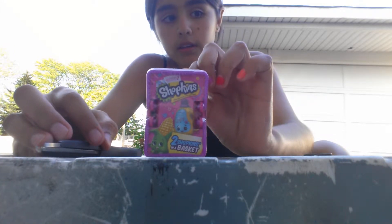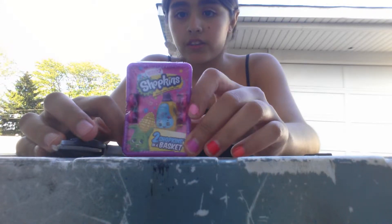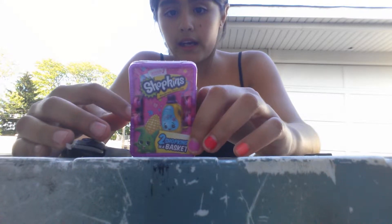Oh no, yes, it's a Target. I only got one. I am actually dying to find a Blind Basket for a while now and I didn't find Season 1, but I found Season 2 so I'm happy.